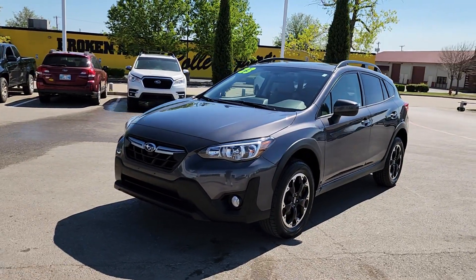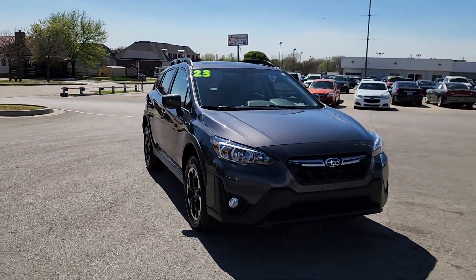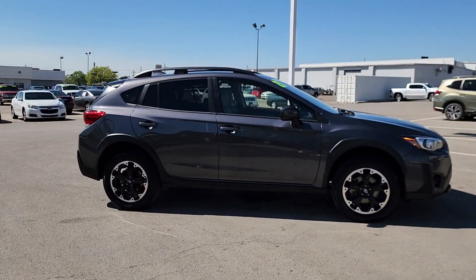Can you see yourself in the 2023 Subaru Crosstrek? This vehicle is an outstanding buy with fewer than 40,000 miles on the odometer. Make every project a breeze in this versatile Crosstrek.